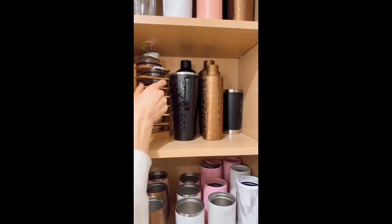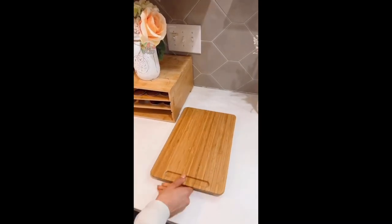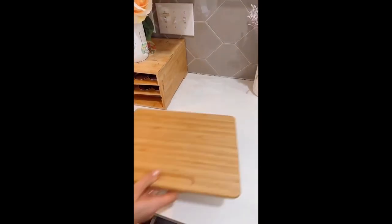Maximize kitchen cabinet space with this mini lid organizer that utilizes corner cabinet space and keeps like items together in the same cabinet. And these kitchen appliance sliders come in multiple sizes, protect your counters from scratches, and give you full range of your countertops.